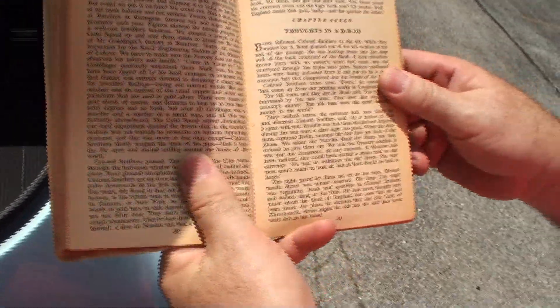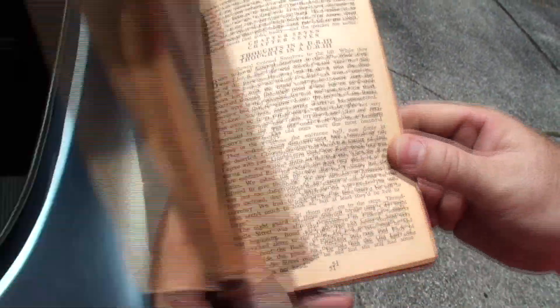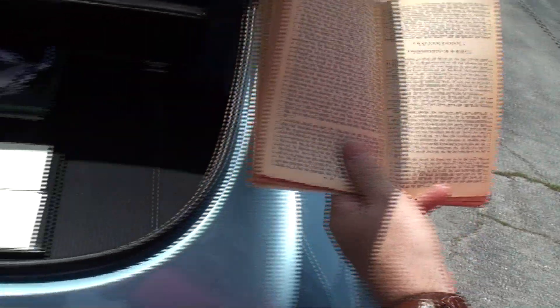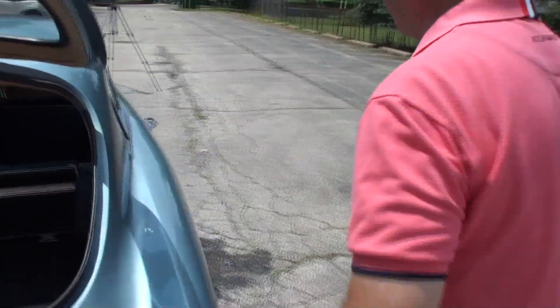Show me the Goldfinger connection. In chapter 7, Ian Fleming got the nomenclature quite wrong — he called it a DB3, but it's actually a DB Mark III. This is the book of Goldfinger which preceded the movie, and in the book this is the car James Bond was driving. By the time they made the movie a few years later, the then-current car was the DB5 — so that's why the DB5 became famous as the Bond car, although this was the real Bond car.